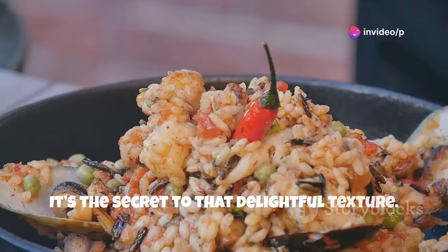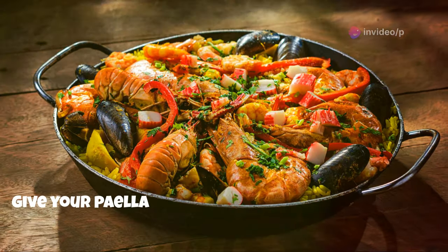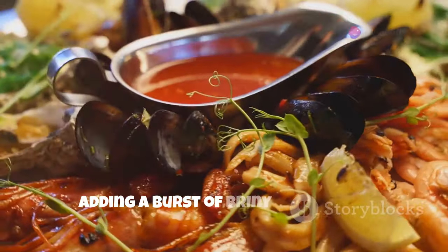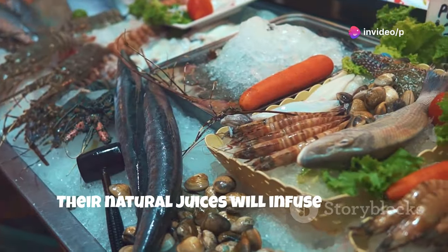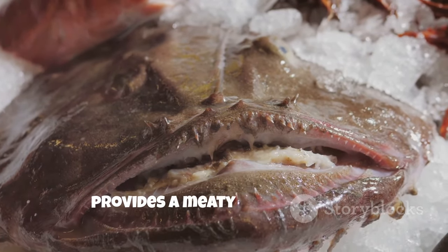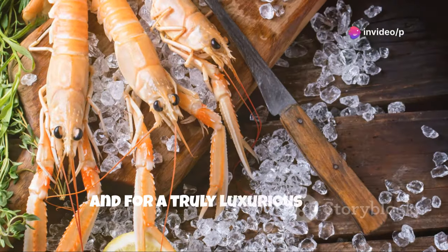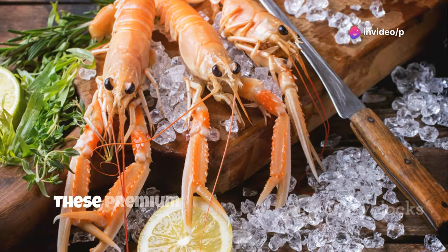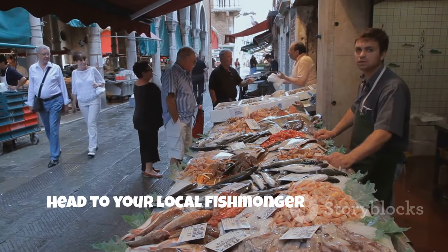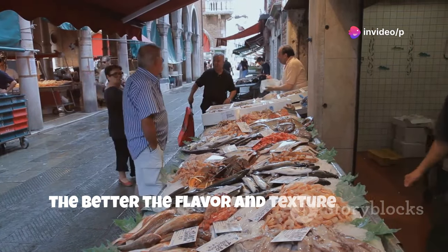It's the secret to that delightful texture. For the seafood itself, think variety. A mix of different seafood types will give your paella a rich and complex flavor profile. Fresh mussels, clams, and prawns are classic choices, adding a burst of briny sweetness. Their natural juices will infuse the rice with a deep oceanic flavor. A firm white fish, like monkfish or cod, provides a meaty counterpoint – these fish hold up well during cooking and add a satisfying bite. And for a truly luxurious touch, why not throw in some lobster or langoustines? These premium ingredients elevate your paella to a gourmet level. Remember, fresh is best. Head to your local fishmonger and choose seafood that's plump, shiny, and smells like the ocean. The fresher the seafood, the better the flavor and texture in your final dish.